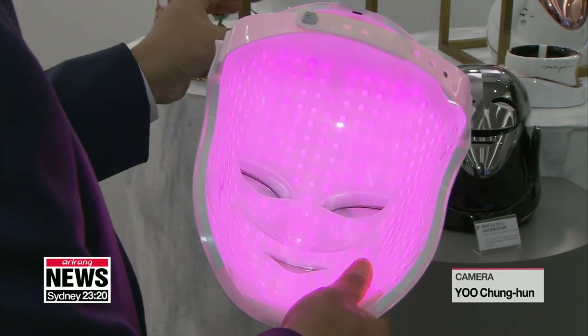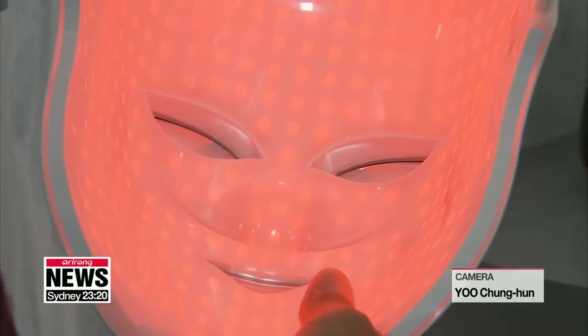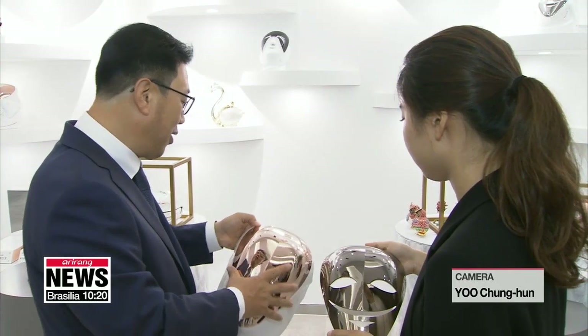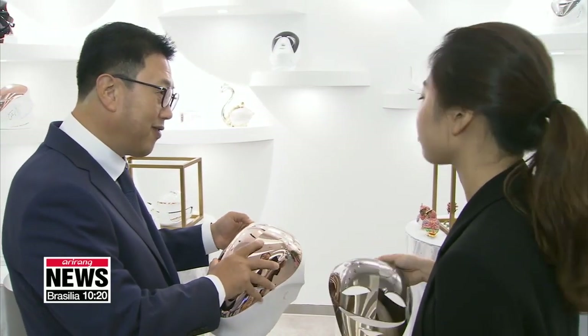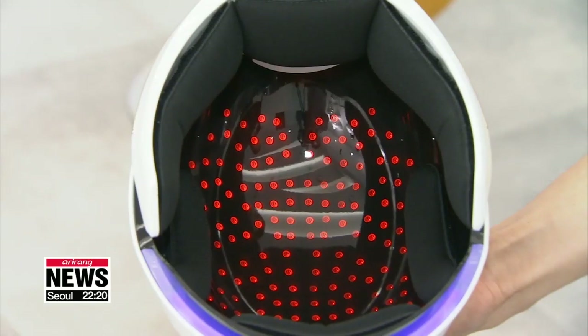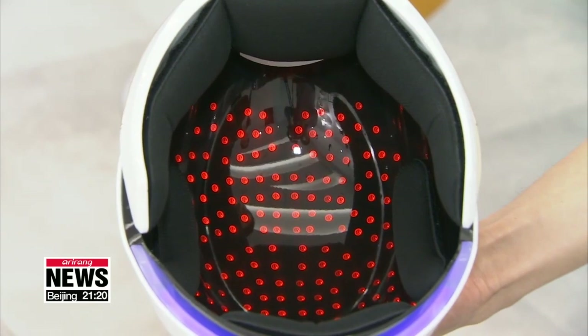What is special about this mask is that these LED lights are like those used in dermatology clinics. So there are people who prefer to buy the LED face masks and use them repetitively, instead of going to the dermatology clinic where they would have to pay much more for a one-time-only treatment.